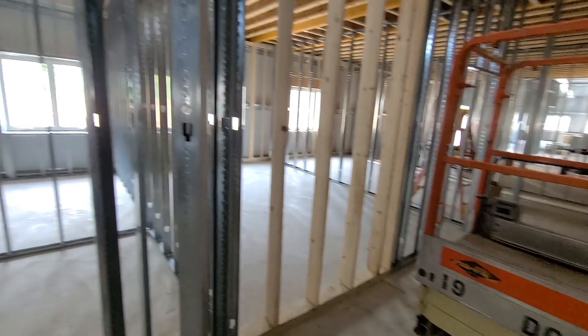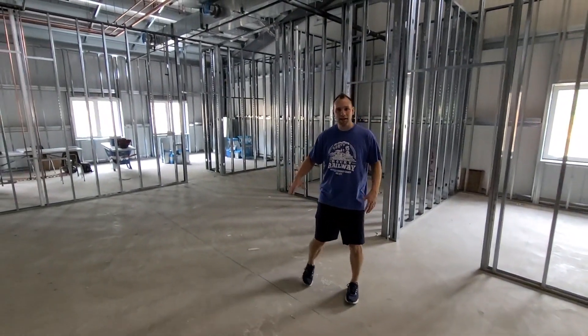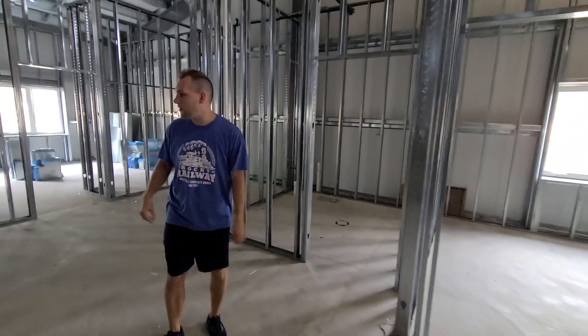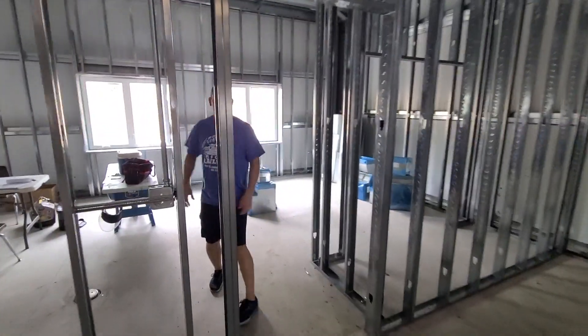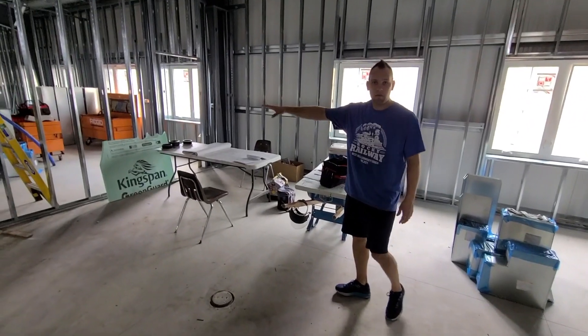Over here we walk into our nursery suite. There'll be a place for kids to take their shoes off. There'll be a nursing mother's room with a live service feed, a bathroom, and a check-in area where you go with kids before you drop them off. They'll be dropped off at the counter here. There'll be a younger baby's room with some nice flooring — it'll be nice and warm in the winter, as well as another room over there.